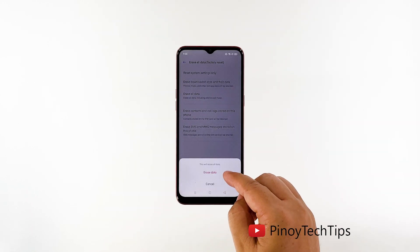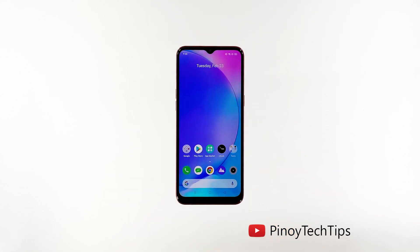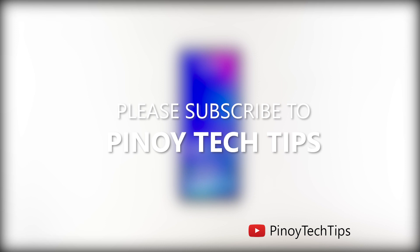Tap Erase Data at the bottom of the screen, then tap Erase Data again to confirm. Now wait until your phone finishes the reset. Once the reset is complete, set up your Realme C3 as a new device.